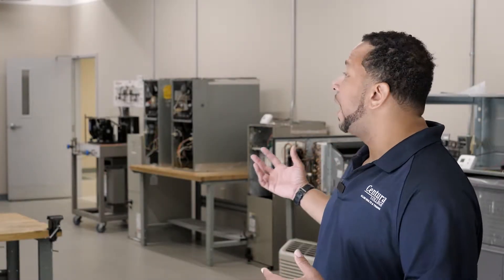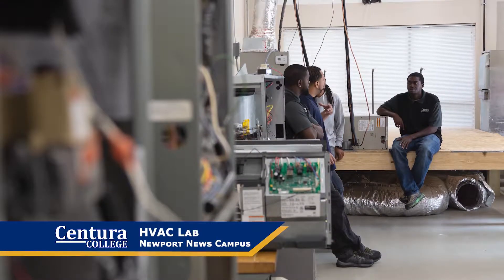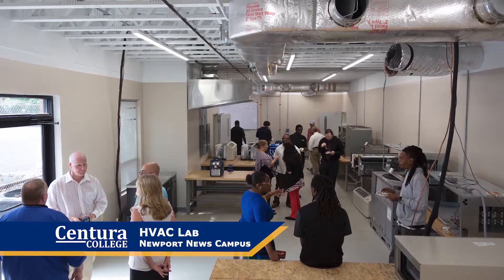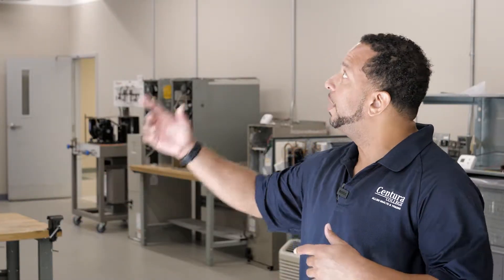Right now we're in the HVAC lab. It was actually converted from three IT classrooms. What you see here is work that all the students actually did themselves — we guided them through it. They used the hammer drill, they busted through the building, they ran all the line sets, they ran the duct work.